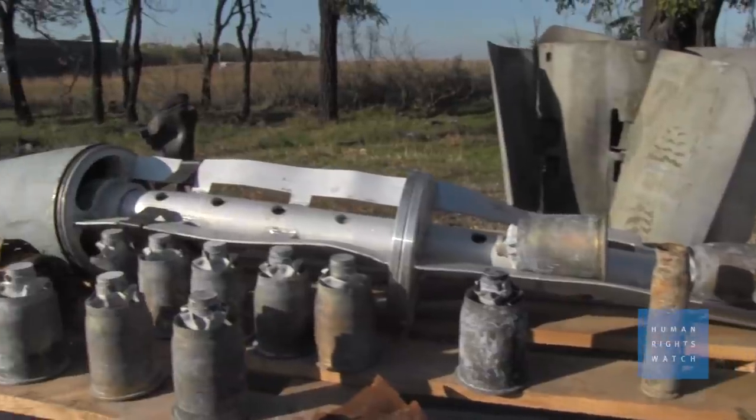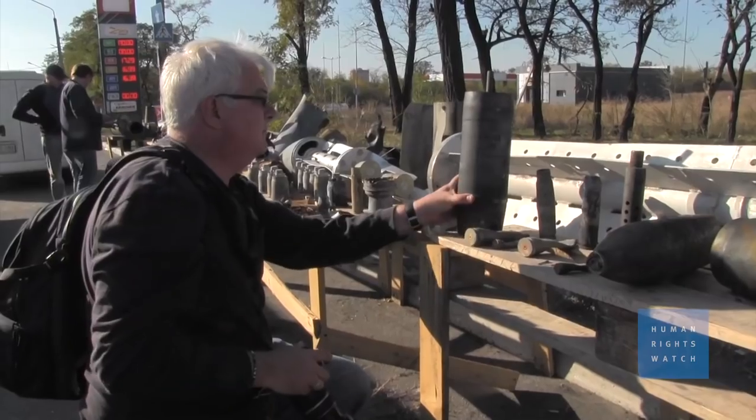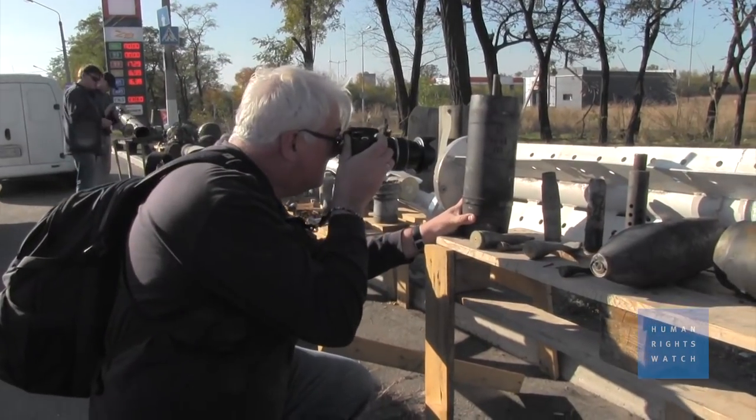114 countries have signed a treaty to ban the use of cluster munitions. And although Ukraine is not one of those countries, firing cluster munitions into populated areas is still a violation of the laws of war and may amount to war crimes.